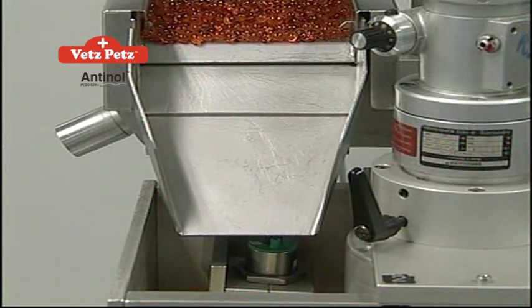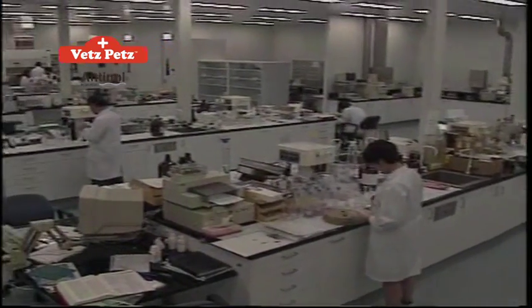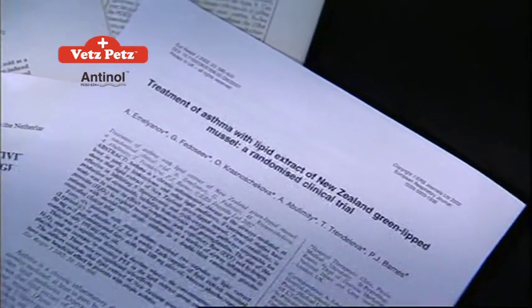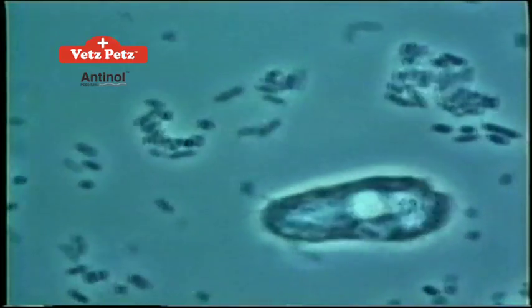PCSO 524 has participated in scientific studies worldwide and has proven to have significant anti-inflammatory benefits by inhibiting leukotriene synthesis. Leukotrienes are formed in the body via the lipoxygenase pathway and are responsible for initiating and extending the inflammation process. PCSO 524 is a powerful inhibitor of the 5-lipoxygenase pathway, thus its ability to markedly reduce the damaging effects of persistent inflammation.